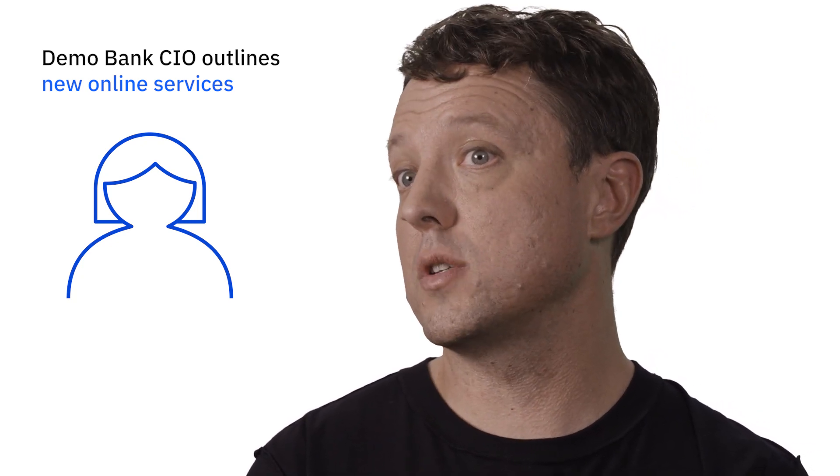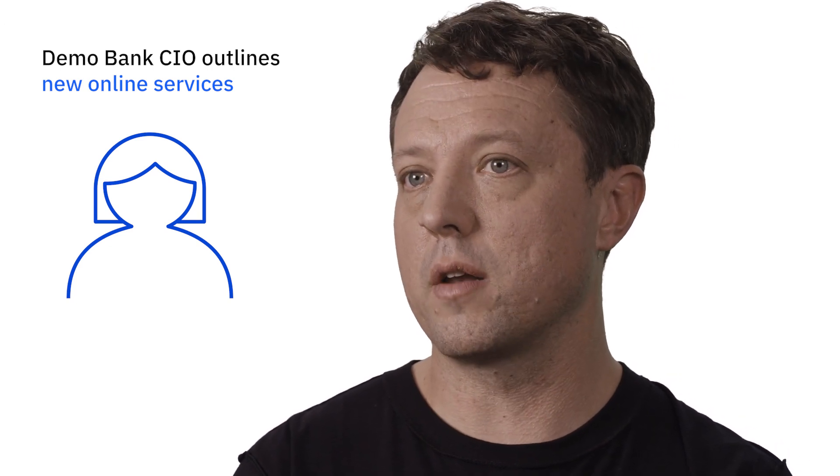Amy, DemoBank's CIO, is under the gun to deliver competing services that will help gain and retain customers. Amy has outlined a new suite of online features for the development team to build in order to compete, including a virtual assistant, mobile check depositing, and face ID recognition for login.